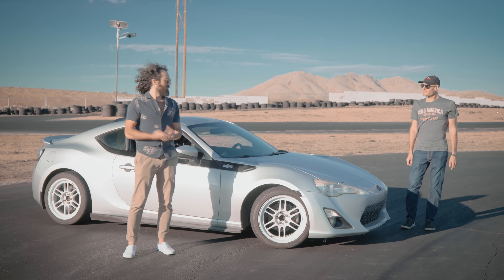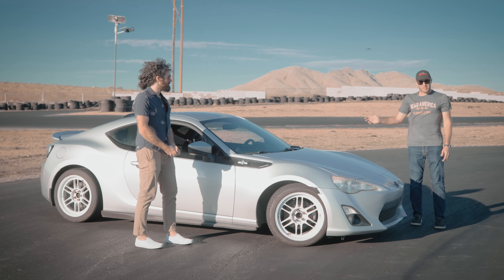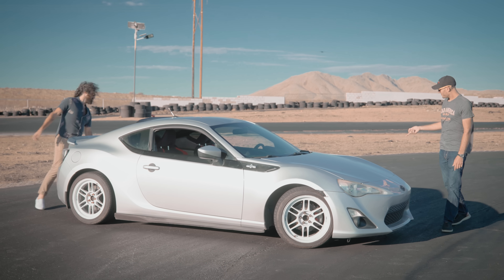We've got pro driver Nick out here to show us how to find it. That's right — I'm going to take this FRS out on the track and show you a little bit about slip angle, just as soon as we get that wheel back on the car.